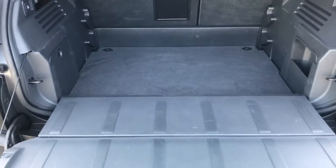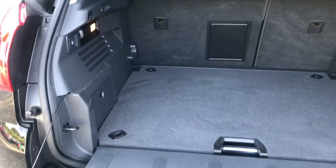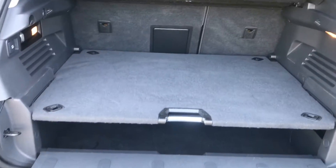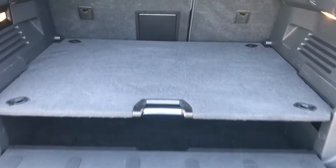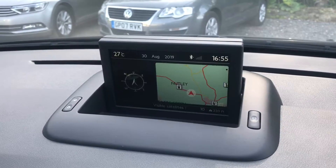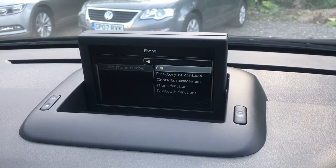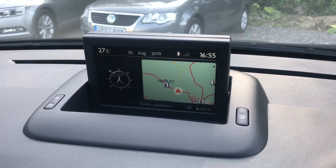There's a very useful boot with many different levels. This is the lowest setting with the tailgate — we can increase the height and increase it again. We can then also shut the tailgate, so the different functions of the boot are incredible. On the screen we have the navigation, the Bluetooth and also the rear parking camera.